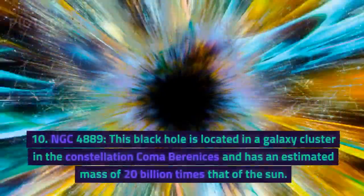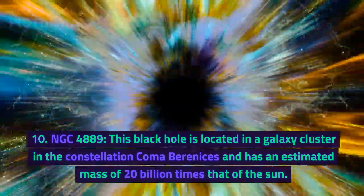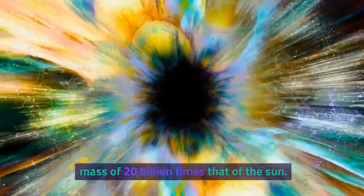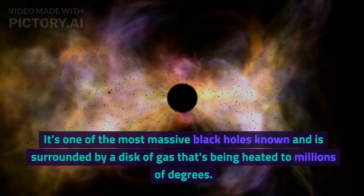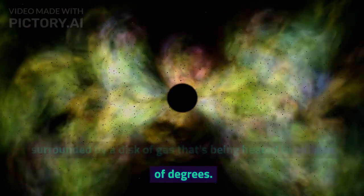Number 10: NGC 4889. This black hole is located in a galaxy cluster in the constellation Coma Berenices and has an estimated mass of 20 billion times that of the sun. It's one of the most massive black holes known and is surrounded by a disk of gas that's being heated to millions of degrees.